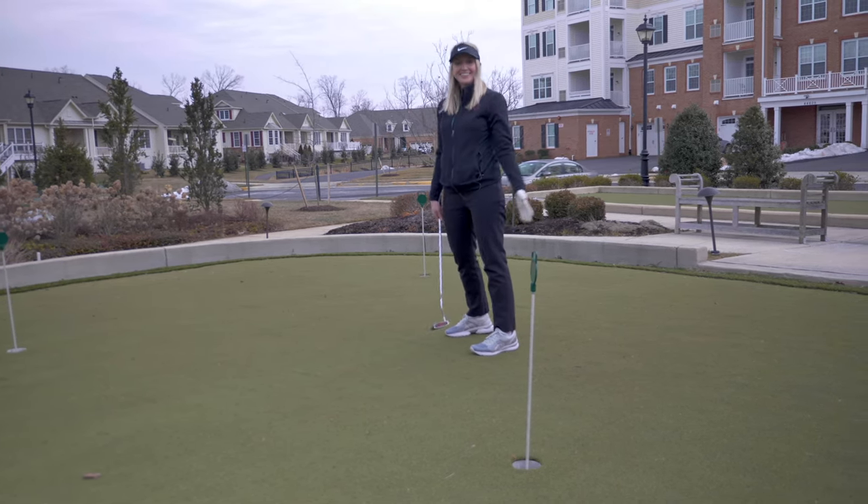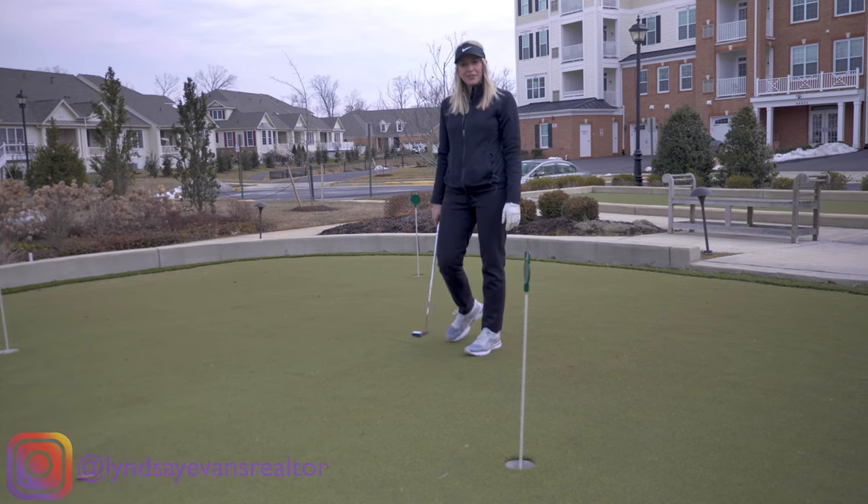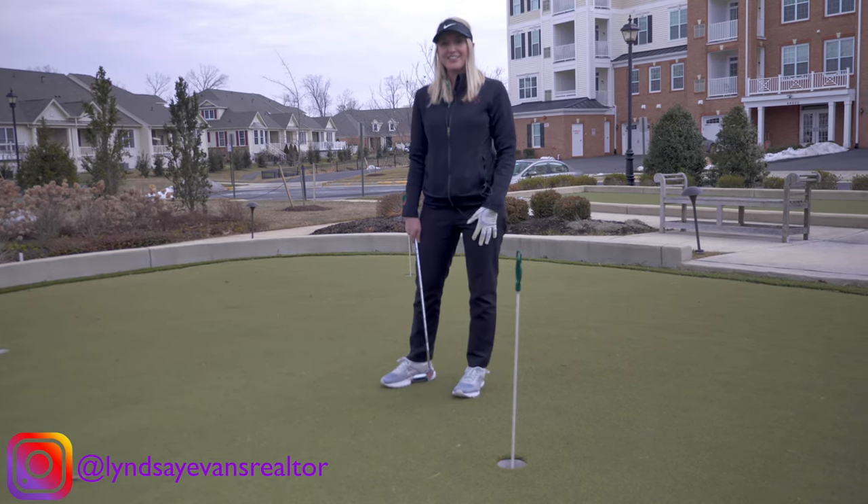Yes — hole-in-one! Just like this property. If you have any questions at all, please reach out. I'm Lindsay Evans. Have a wonderful day!